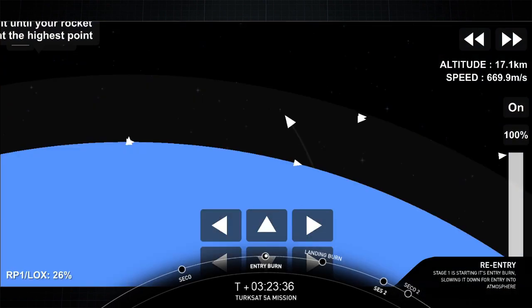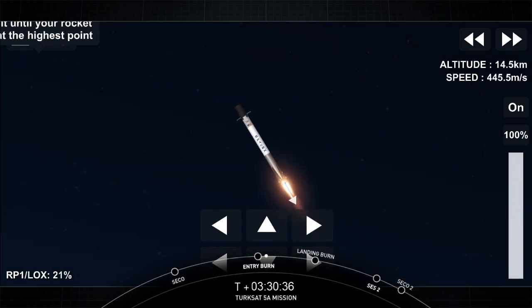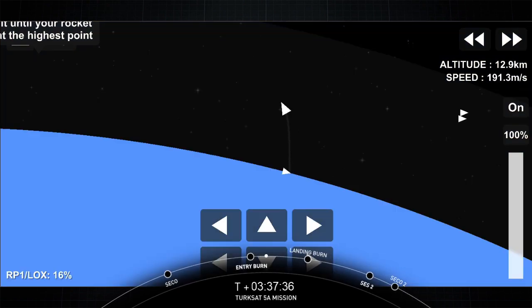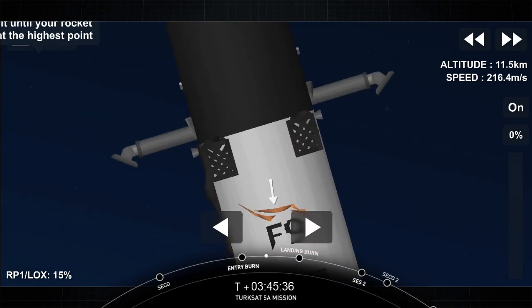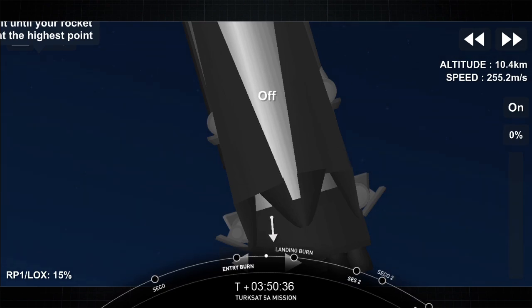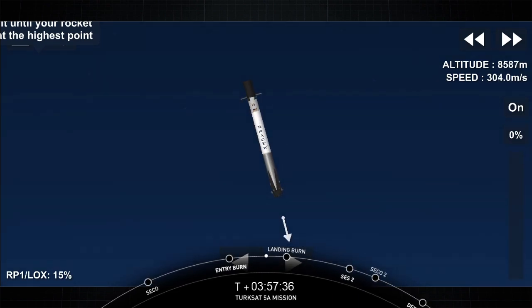Stage 1 entry burn startup. Entry burn has begun; all three engines are running. Watch that exhaust expand as it goes from one engine to three engines — it'll sort of elongate. Right after that milestone, we're going to start our final first stage burn: the landing burn, hopefully culminating with a fourth landing of this particular first stage on our Just Read the Instructions autonomous drone ship.